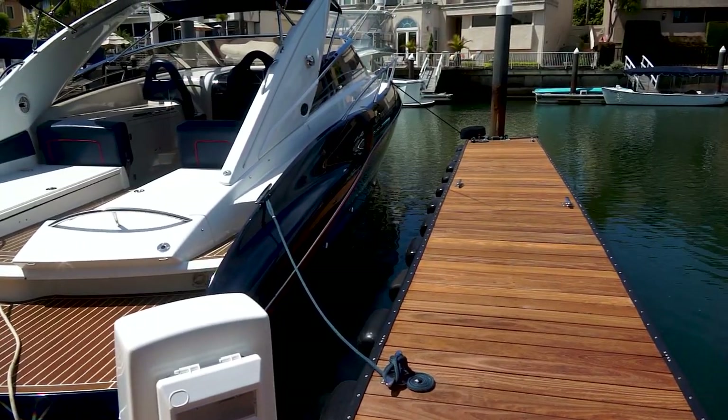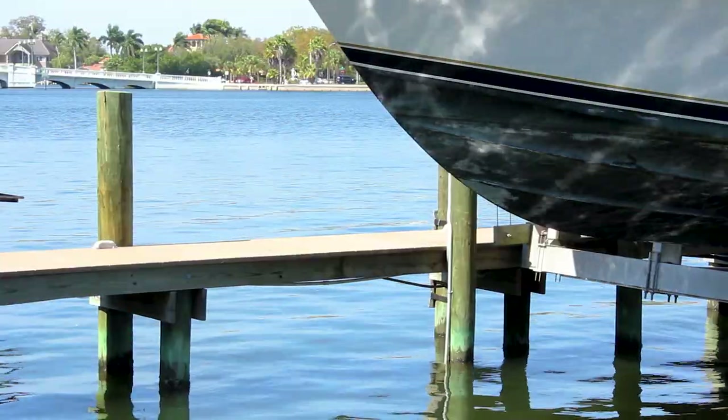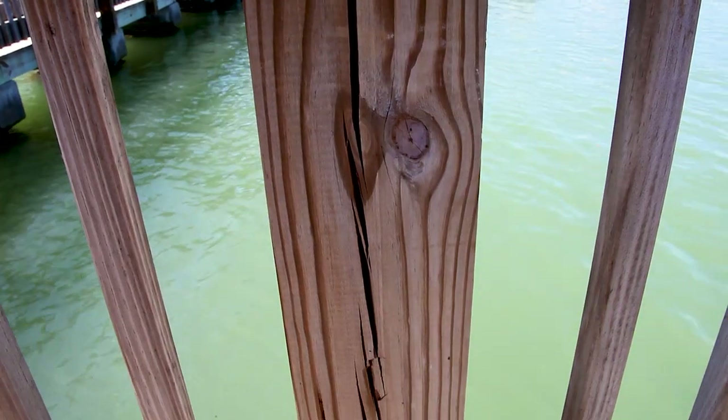If you were looking to build or rebuild a boat dock, you want the most durable wood that will last a lifetime with little maintenance. A boat dock is abused by harsh conditions since they are so close to the water — they are constantly getting hammered from waves and are always saturated with water.